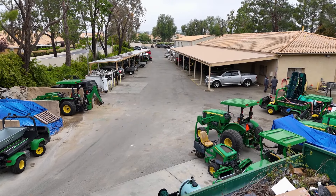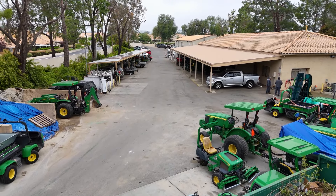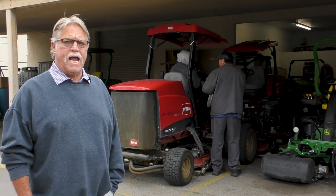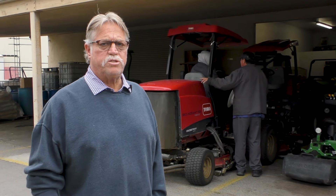Good morning. I'm Mark Birchfield, Director of Golf Course Maintenance. We're down in the shop area where we take care of all the equipment and keep things running. We're going to go out and look at a couple pieces of equipment in a moment and I'll explain what's going on when we get there.